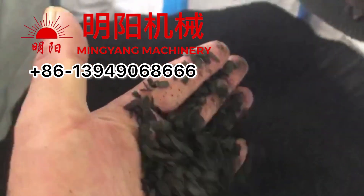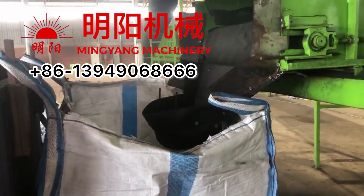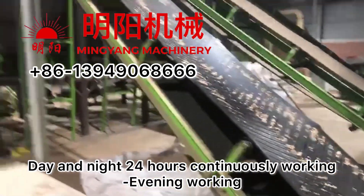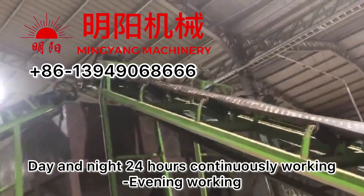The final biochar size is like this. This is daytime working, and the whole production line runs 24 hours continuously. This is evening working.